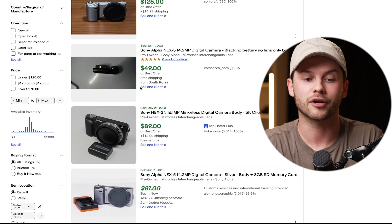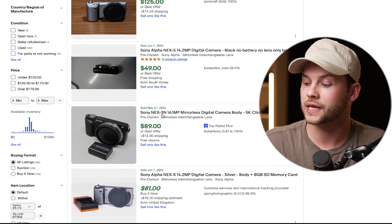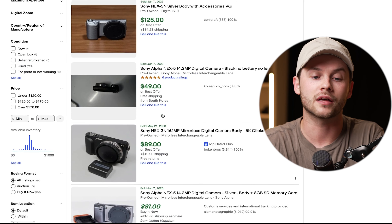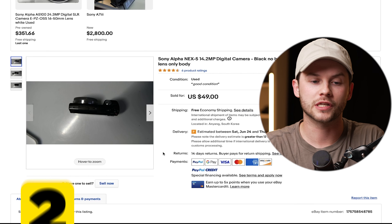Some of the first results are sponsored results — sellers who want to push their items to the top of the feed, and we're not going to look at those. For our research, we're going to scroll down to sold items. When you click sold items it'll also check completed items, and this shows only items that were actually sold to buyers.